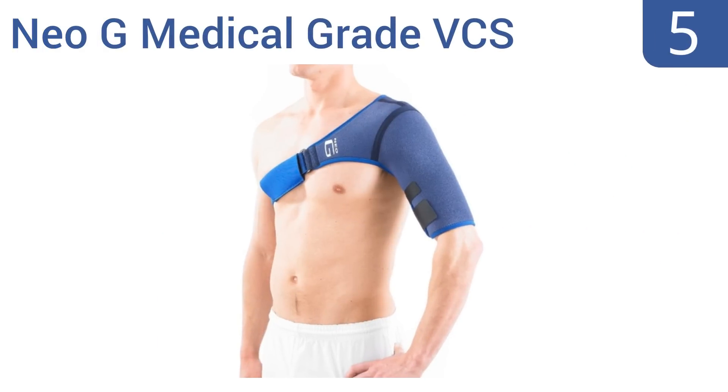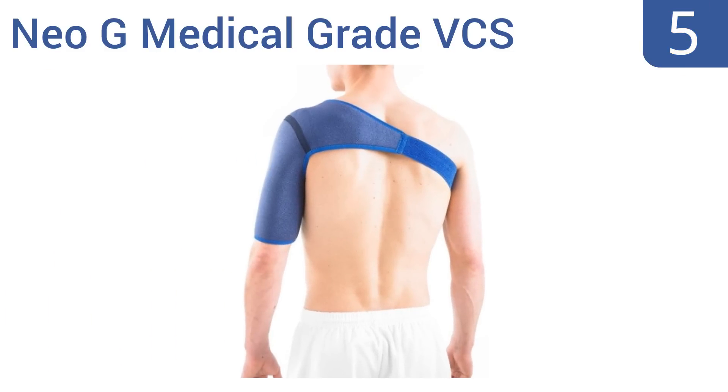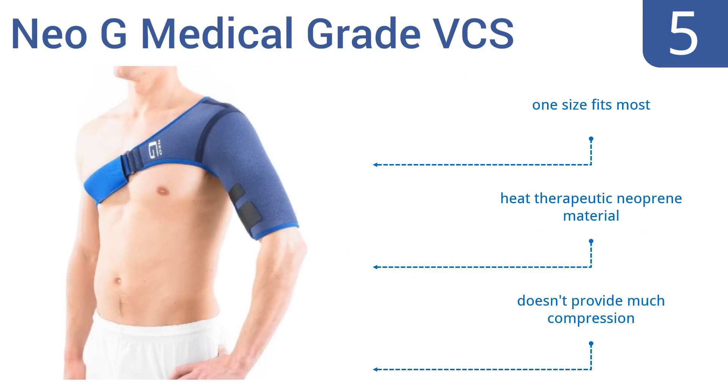Halfway up our list at number five, the Neo G Medical Grade VCS shoulder support is easy to adjust and comfortable enough for long-term wear, so it's perfect for rehabbing both chronic and acute issues. It's also compatible with hot and cold therapy, one size fits most, and is made from a heat-therapeutic neoprene material, but it doesn't provide much compression.